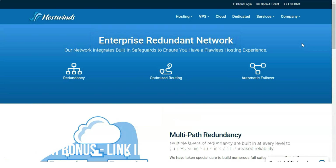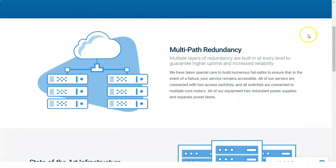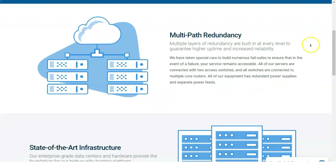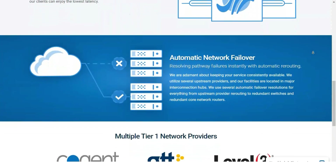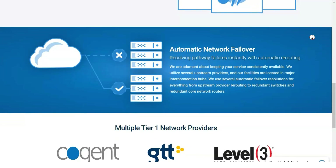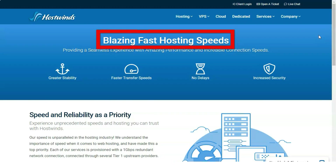HostWins also supplies 24/7 tech support. Rival web hosts such as A2, GoDaddy, and HostGator provide quality reseller offerings too, but HostWins goes the extra mile with stacked specs across a variety of server categories. As a result, HostWins is the editor's choice for reseller hosting.